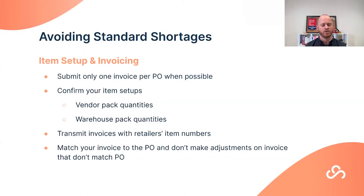Putting item numbers on the invoice itself helps the retailer DC receiving team correlate with the PO. Make sure your invoice matches the PO and don't make adjustments that don't align. Ideally, if you know you're going to short ship, adjust the purchase order before invoicing. If that's not possible and a short ship happened after the PO left, best practice is to still invoice only for what was actually shipped.